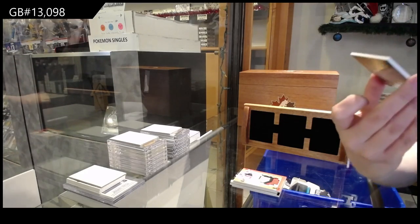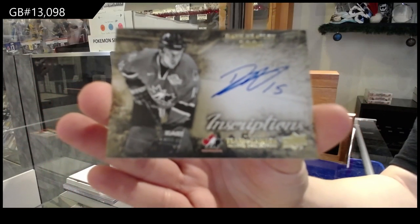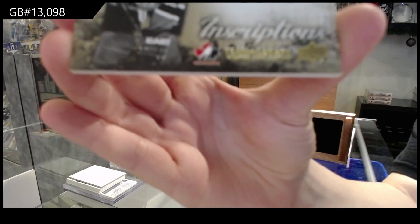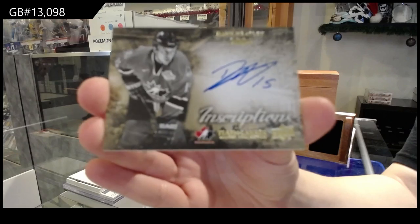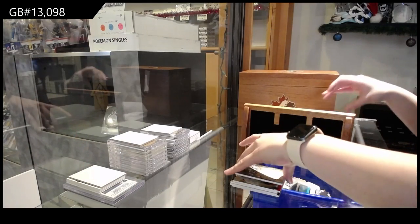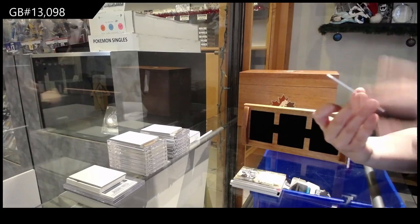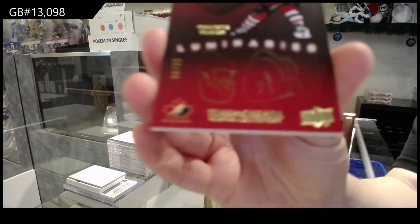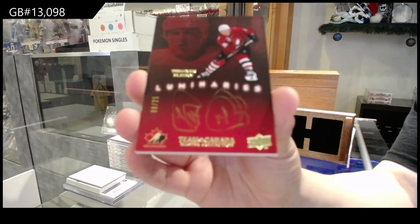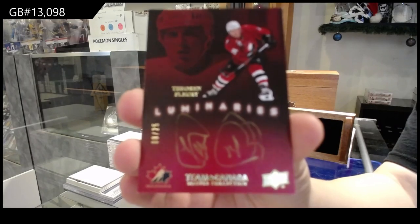Inscriptions auto number to 25 — Danny Heatley. I feel like I messed up because there's no inscriptions. We've got a luminaries auto number to 25 of Theron Flurry. His autographs are really funny — I like the red and gold. It's very nice, really cool. Like two different autographs, actually.